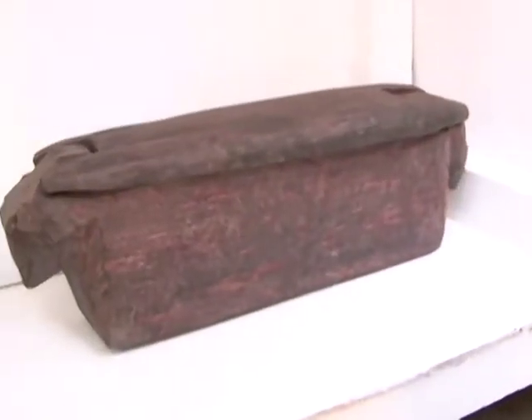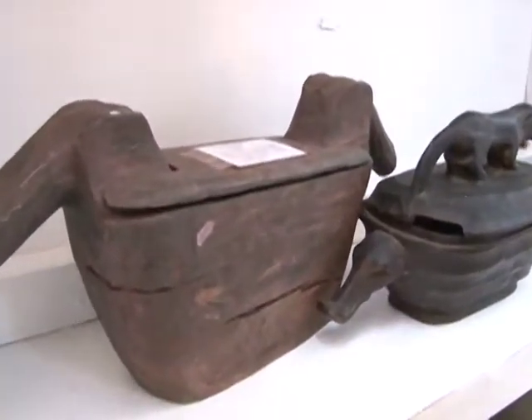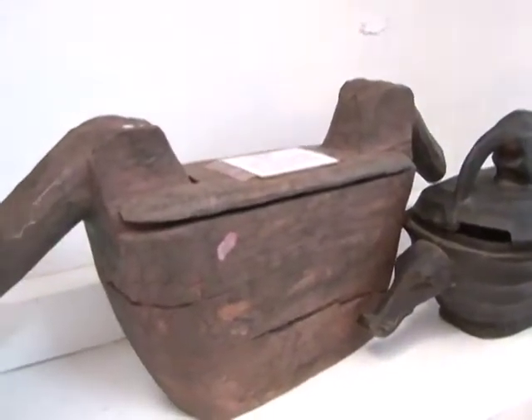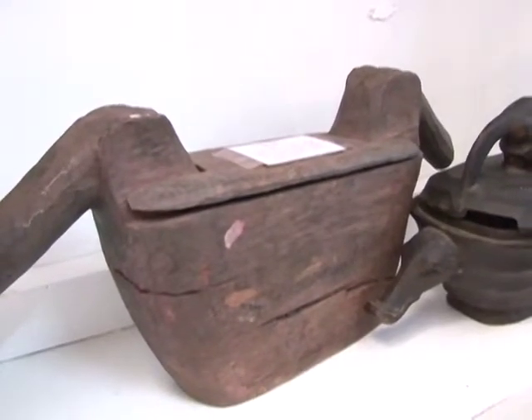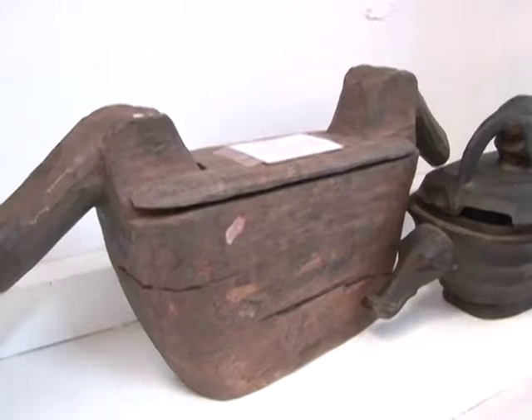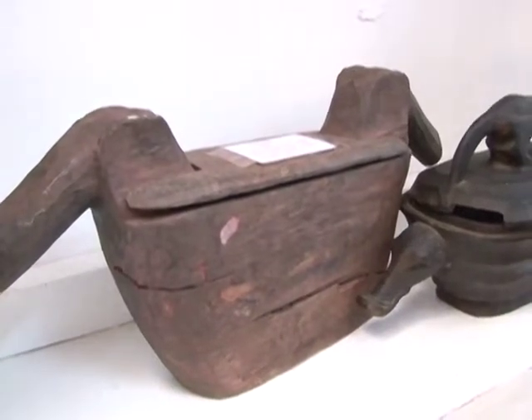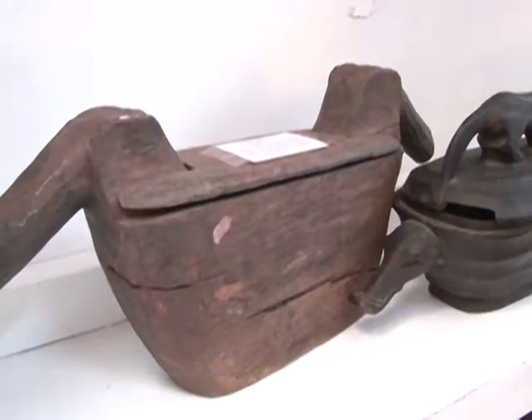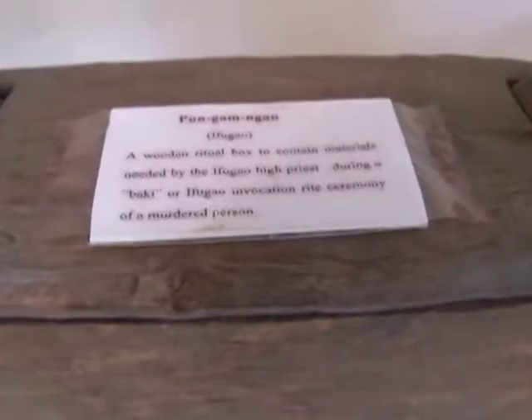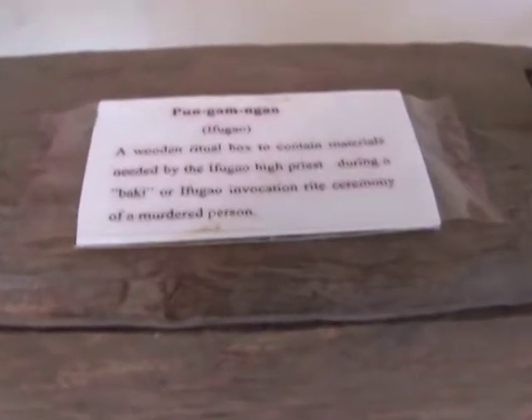This one is a ritual box for a murdered person. When they try to perform a ritual for someone who was murdered, they use that box. There are many things placed there — it is very sacred, owned by the family the person belongs to.